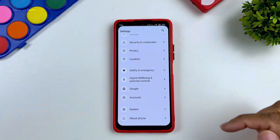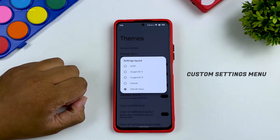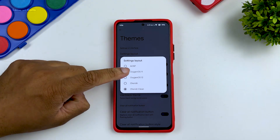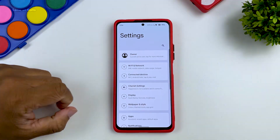But wait until you open the settings menu. You can customize the way your settings menu looks. Go to Cherry Settings, then go to Themes, and in the settings you can select your setting menu type — it can be OSP, Cherries, Oxygen, or OOS style. This is the first time I've ever seen this kind of feature in any ROM.